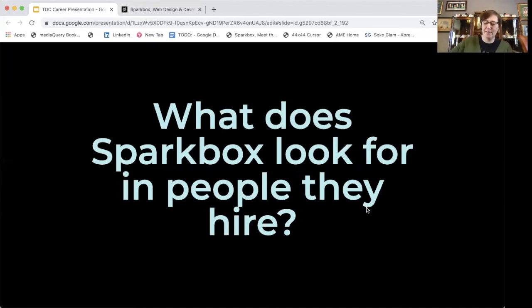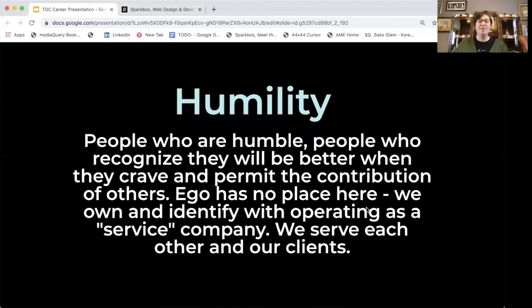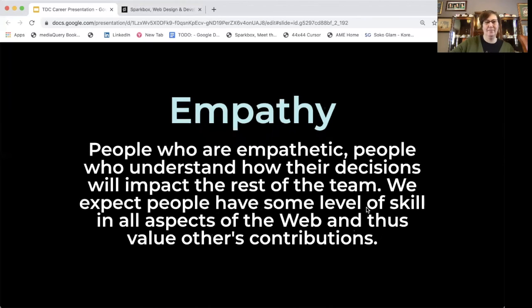What does Sparkbox look for in the people that they hire? There are three things. Number one is fluency — people who are very good at what they do. Without talented people, we can't do great work; for us, the work is building the web. Number two is humility — people who recognize they will be better when they crave and permit the contribution of others. Ego has no place here; we serve each other and our clients. And finally, empathy — people who understand how their decisions will impact the rest of the team and value others' contributions.